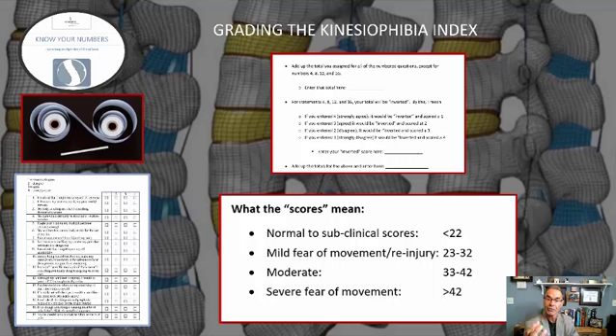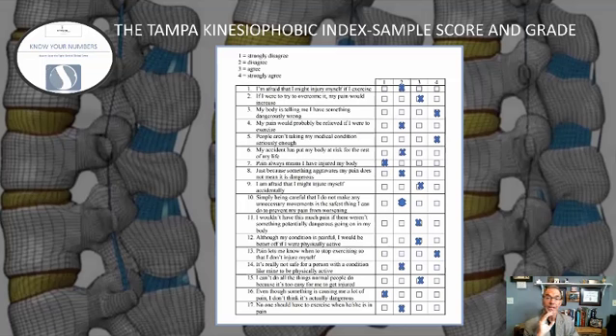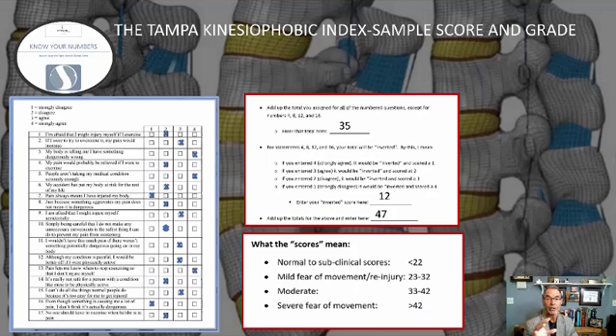Here's how it's graded: subclinical to normal is less than 22, and severe fear of movement is greater than 42. Here's an example — you can see how I have endorsed the form at various questions. If I add up my total for everything except 4, 8, 12, and 16, I would grade out at 35. I'm going to go slowly here so you can take a look and maybe do it on your own.